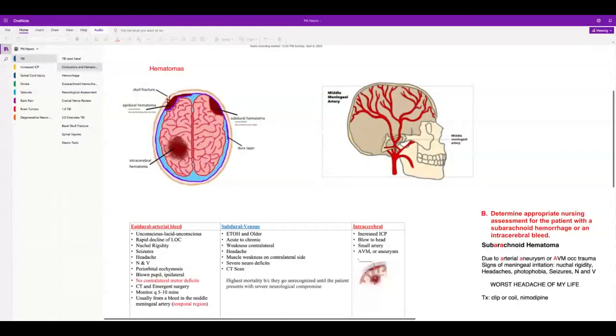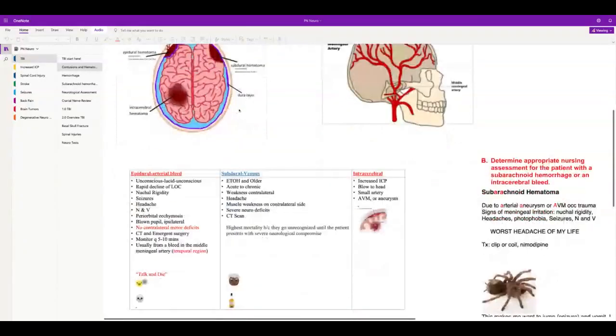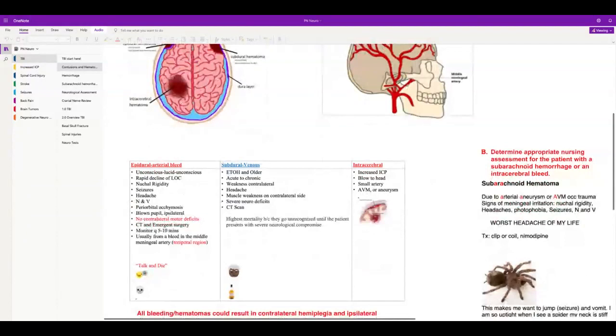They're going to have seizures, nausea, and vomiting — sometimes projectile. The meninges are part of the blood-brain barrier; they're the coverings of the brain. A blown pupil: if there's an injury on the left side of the brain, the pupil will be blown on the ipsilateral or same side, and on the contralateral side there will be motor deficits like paralysis or weakness. So remember — ipsilateral pupil blown, contralateral weakness or paralysis.